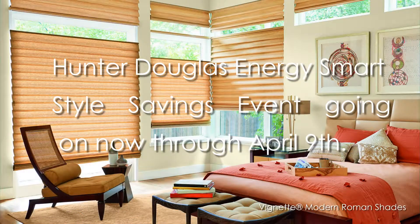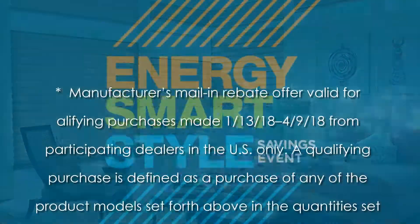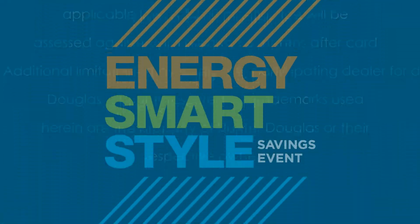Savings and style go hand-in-hand with the Hunter Douglas Energy Smart Style Savings Event going on now through April 9th. Limitations and restrictions apply. Ask for details.